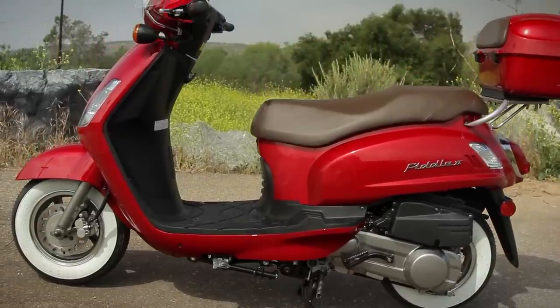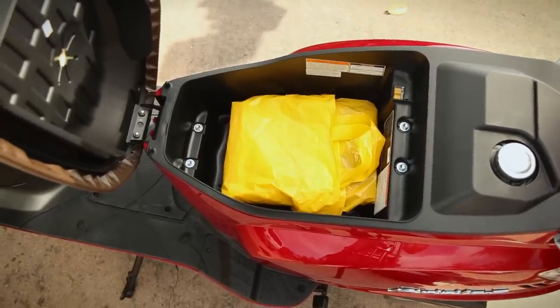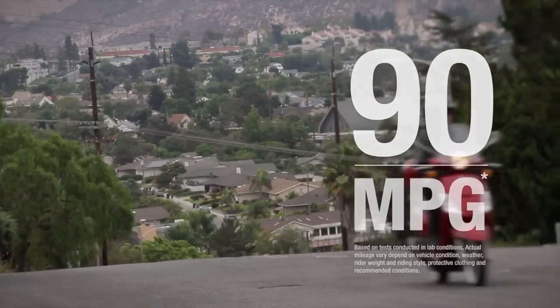In regards to storage, she's got enough room to store your helmet, jacket, gloves, and other trophies after a pleasant day of shopping.